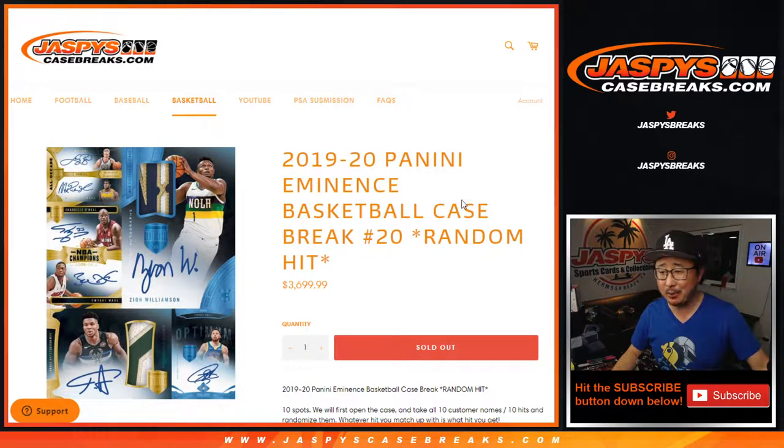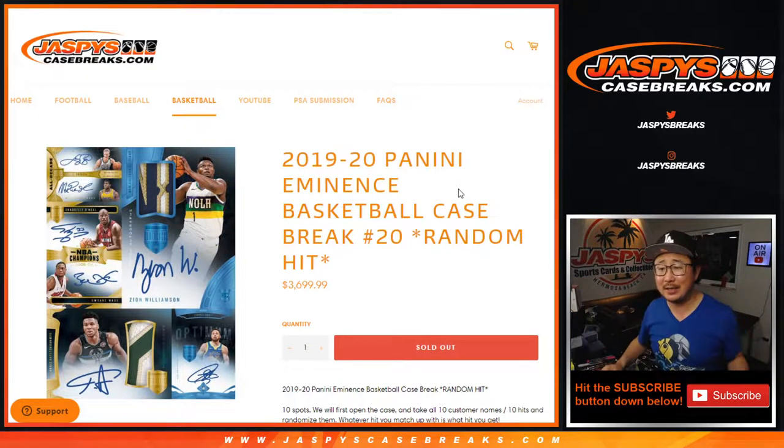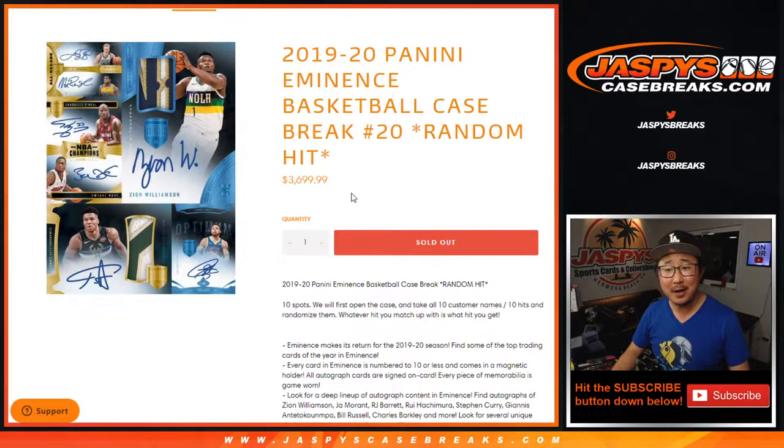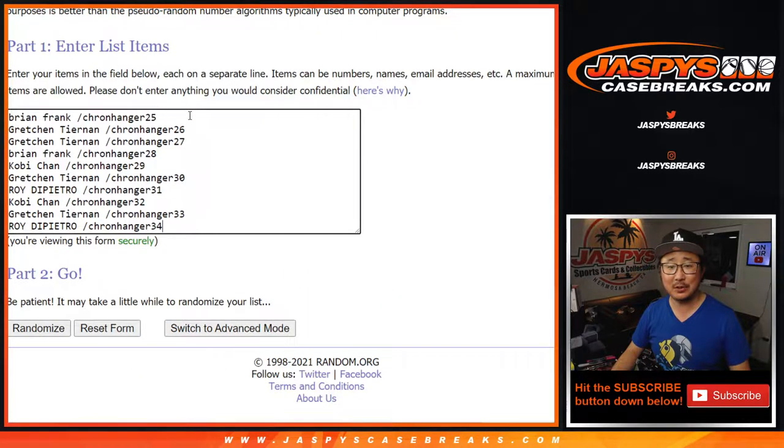Hi everyone, Joe for JazbysCaseBreaks.com. We did it — thank you very much. 2019-2020 Panini Eminence Basketball random hit break number 20. We got it done one filler at a time. Every spot sold, every spot was filled by a filler. Thank you very much to everybody who went through fillers 25 through 34.